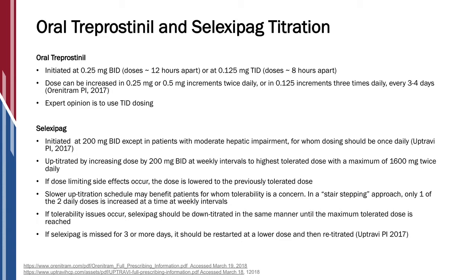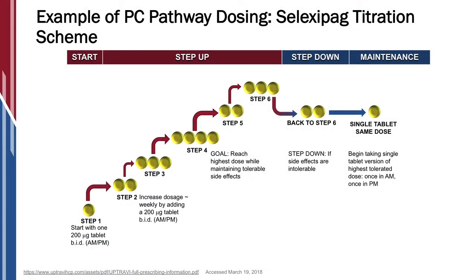Selexipag is dosed in 200 microgram tablets. Patients start at 200 micrograms twice a day and then weekly they go up by 200 micrograms twice a day until they reach their highest tolerated dose, meaning the side effects become too severe. Then we lower to the prior week's dose and that becomes their dose. Or they may reach the high dose, which is 1,600 micrograms twice a day — and actually in clinical trials, 75% of patients get to 1,600 micrograms twice a day. We have a proactive plan in place so that patients, if the side effects are mild, can manage them at home. Once they reach their determined dose, the pharmacy sends them one tablet at that strength, so they don't end up taking a large number of pills — that's just during the titration phase. Whatever dose they end up on, they are on just one pill twice a day.